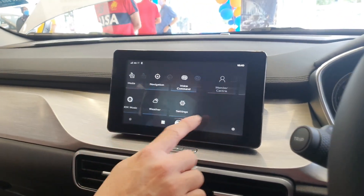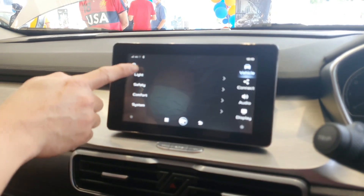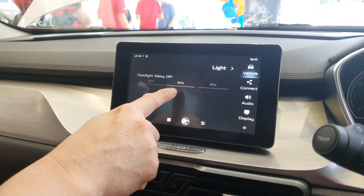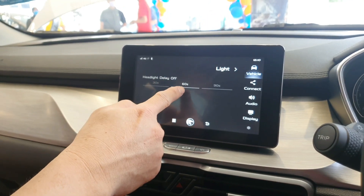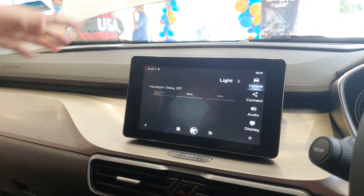They also have a touch screen. You can do some settings like vehicle settings on your lights — things like delay time for the lights to go off automatically. After you lock your car, you can delay 60 seconds. That's useful if you're parking in a dark parking area.